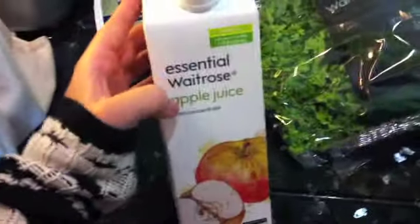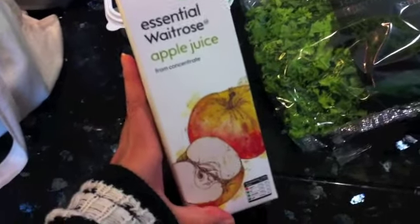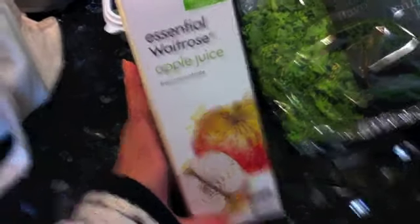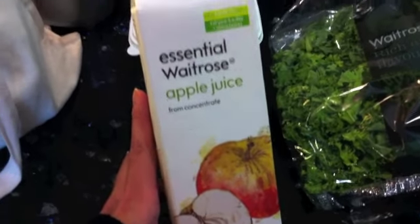Lurpak butter — that's usually for Mike, I don't really eat much butter to be honest, because Mike likes it on his toast in the mornings. And then I have Waitrose Essential apple juice, which is also for Mike, because I prefer proper fresh cloudy apple juice — I even make my own with my juicer. But Mike likes the really cheap concentrated clear apple juice. It's not my favourite, but Mike loves it.